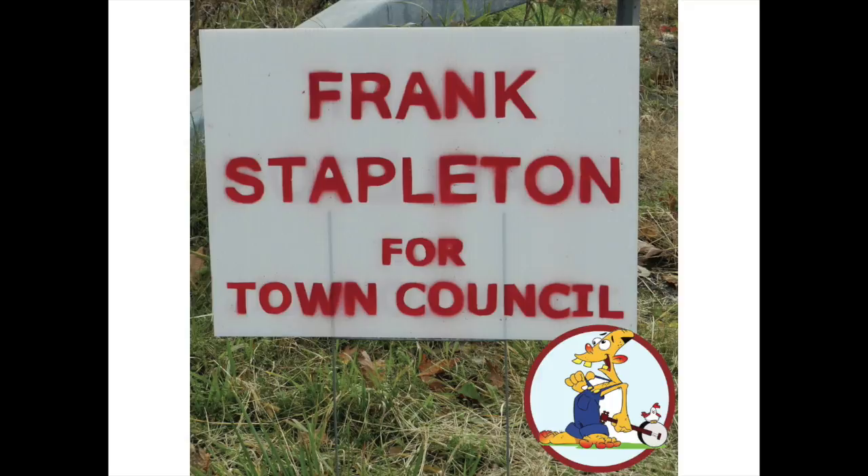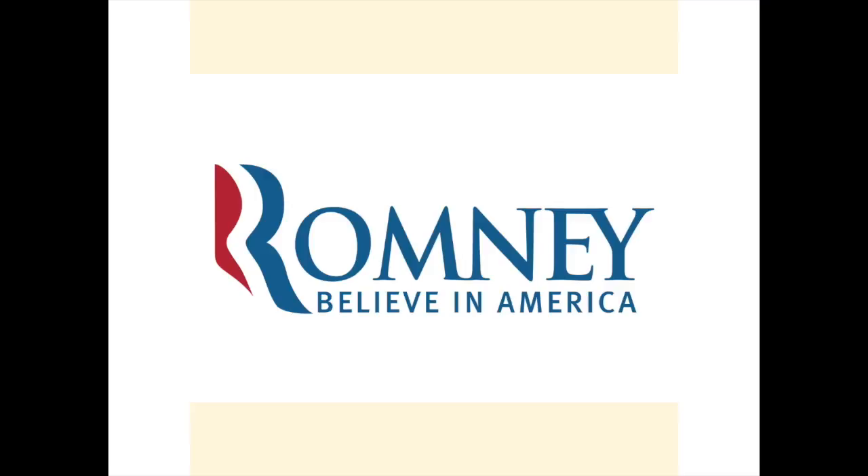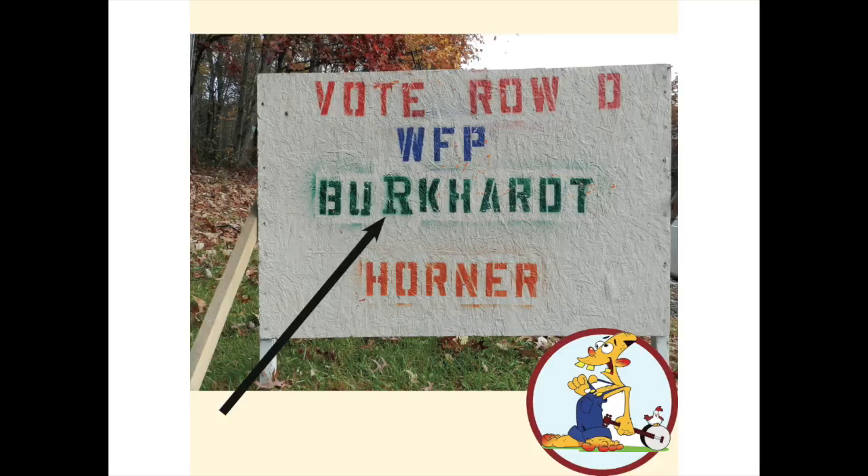Locally, Frank Stapleton attempted a similar use of a strong sans-serif identity in his 2013 town council campaign in the township of Olive, coupled with a more conservative color scheme to pull in the Republican vote, although his campaign was not successful. Mitt Romney, meanwhile, also had a very striking and coordinated design in place for his campaign, although it was unsuccessful. This design, with its large R, may have been on the mind of local politician Linda Burkhart in her recent bid for Olive Town Board.